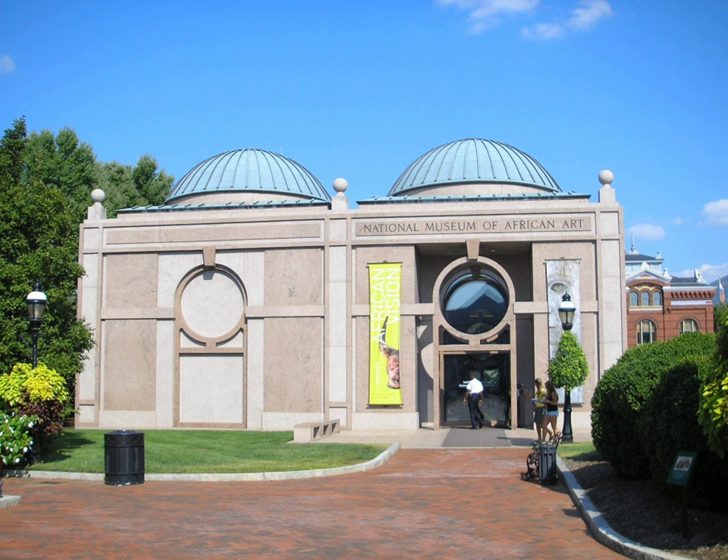In the 1950s, American Foreign Service officer Warren M. Robbins collected African figures, masks, books, and textiles from German antique shops. Upon returning to Washington, D.C., in 1960, he purchased a house on Capitol Hill and opened his collection for viewing.